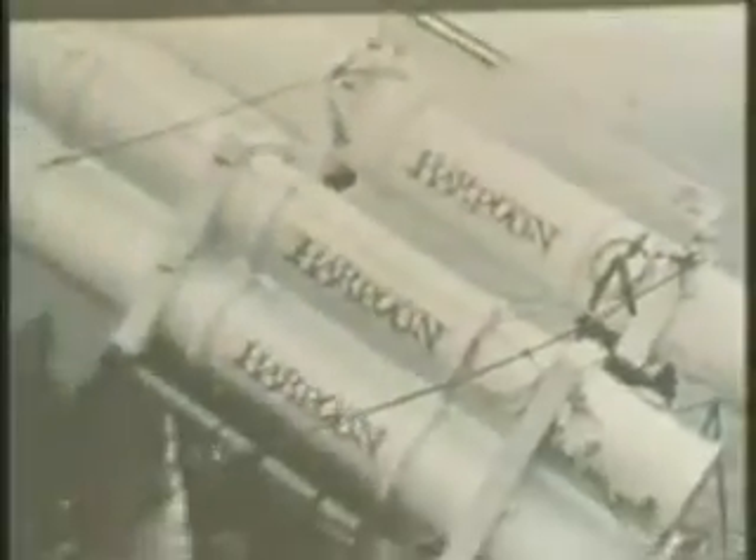From the early days, U.S. military hydrofoils were equipped with Harpoon missiles, the Navy's basic anti-ship missile. Harpoon missiles have a range of over 60 miles and travel at over 500 miles per hour, and most importantly, can be fired accurately from a ship traveling in excess of 40 knots.